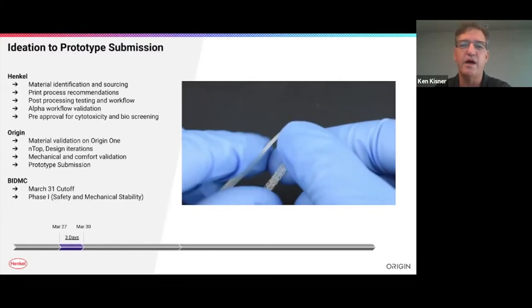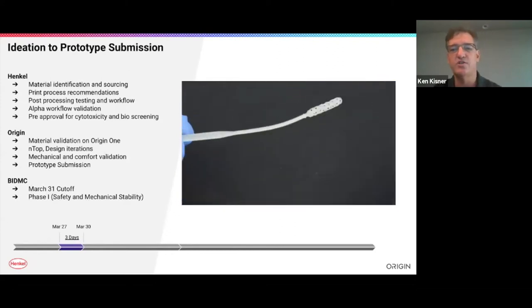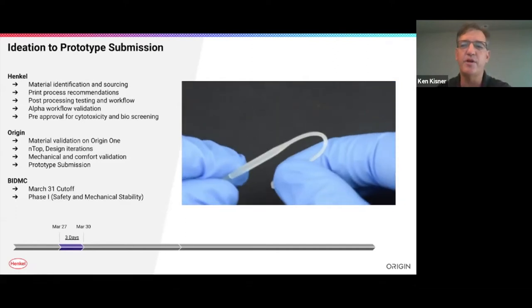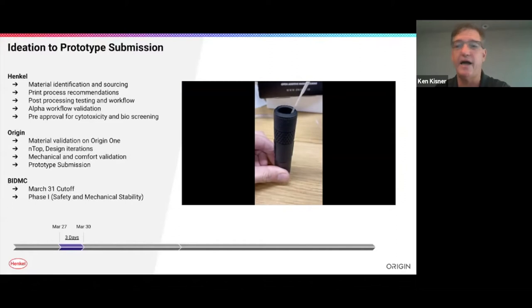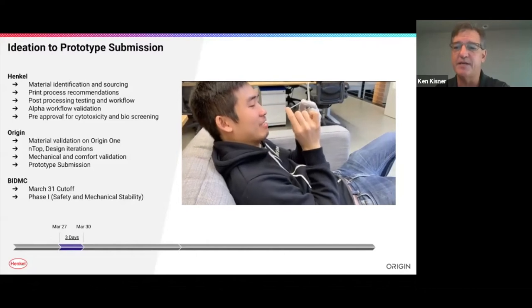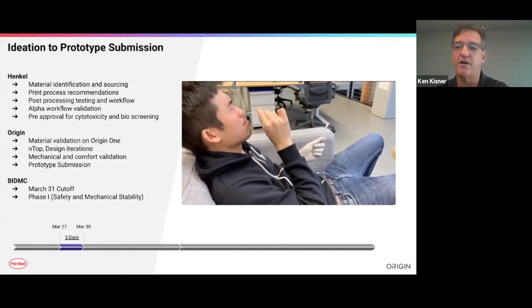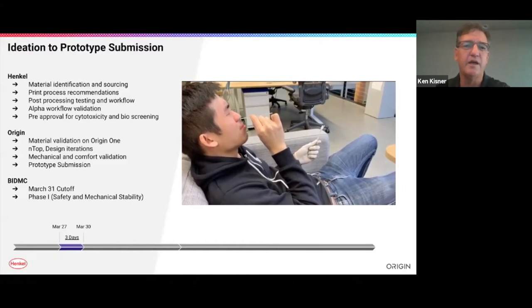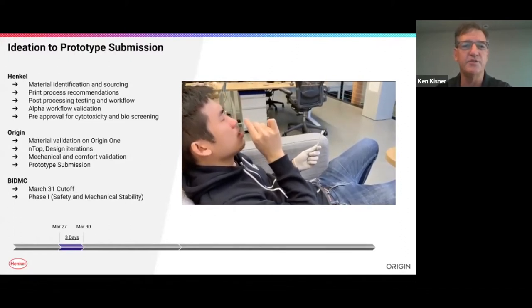Chris got a hold of me on March 26th, a Thursday, and by that Saturday he had materials in his hand that we had manufactured. What we came up with was MED 412 — a product with very unique strength and excellent elongation, which we felt would be appropriate for this use. We immediately started scaling this batch on that Thursday and put it through various workflows that we felt would meet the biocompatibility standard. By Friday afternoon we had confidence in the material, and by Saturday morning we handed over the entire workflow to Chris's team.